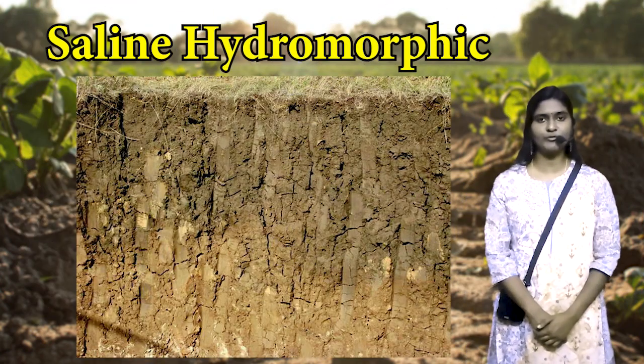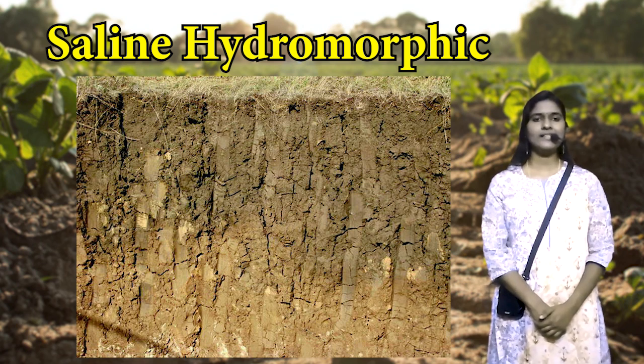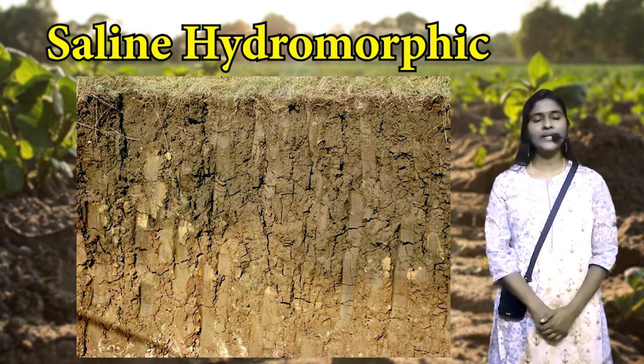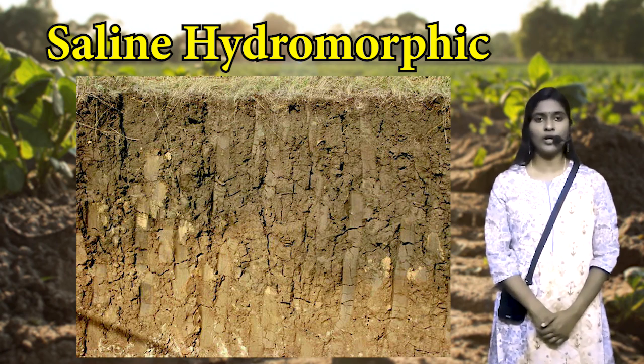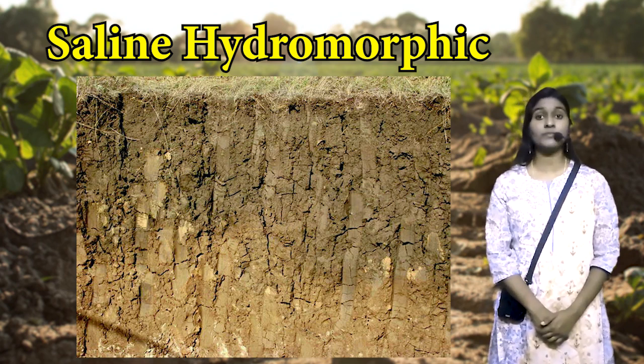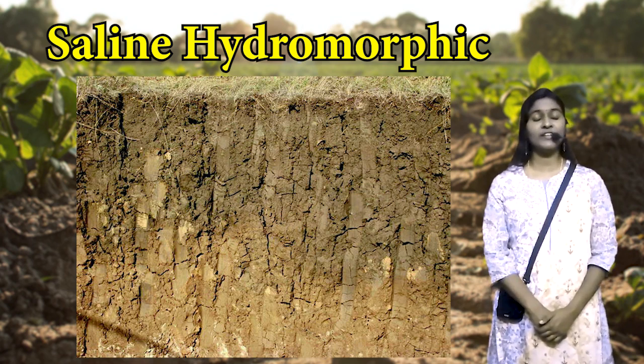The saline hydromorphic soils are found in the coastal areas of Ernakulam, Alappuzha, Thrissur and Kannur districts. It is a network of backwaters and estuaries allowing coastal inlets of tidal waters to flow into these areas, making them saline. During the rainy season, this area is free from salinity because of leaching. The saline hydromorphic soil is a deep soil, brownish in color, and shows aquatic properties if developed in areas with high groundwater level.